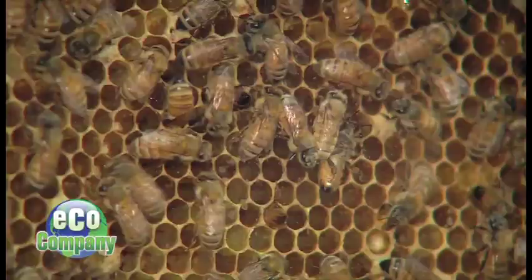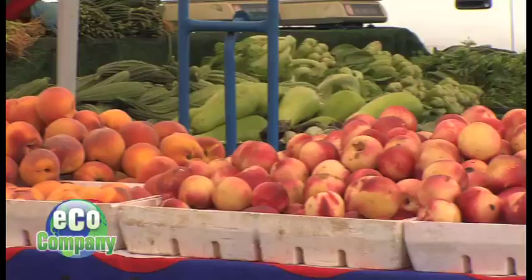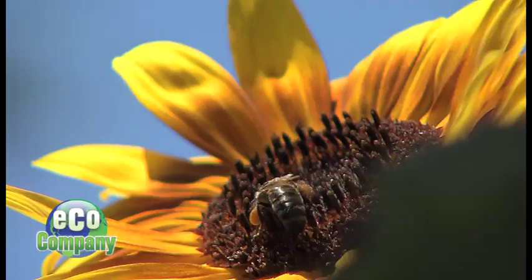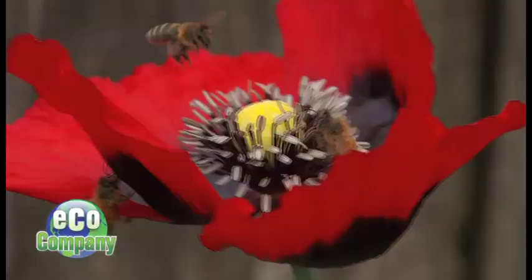So why study bugs? Well, for one, they play an important role in our food chain. Bees give us honey, but also they give us apples and apricots and all kinds of fruits through their pollination effort. And there are some small flies that give us chocolate when they pollinate the chocolate flowers on the chocolate plant in the tropics.